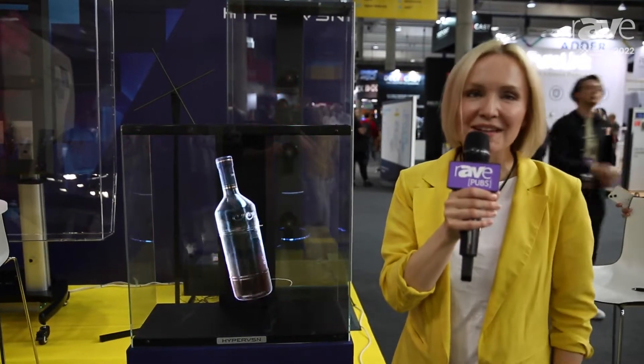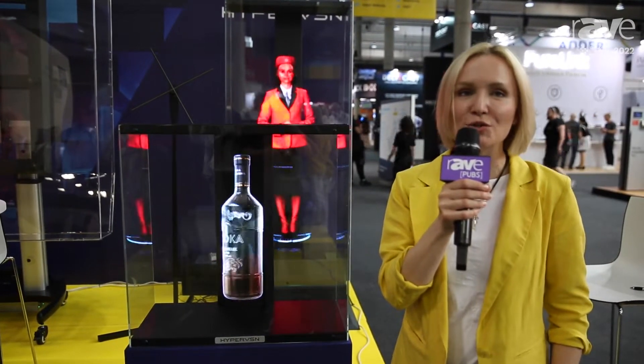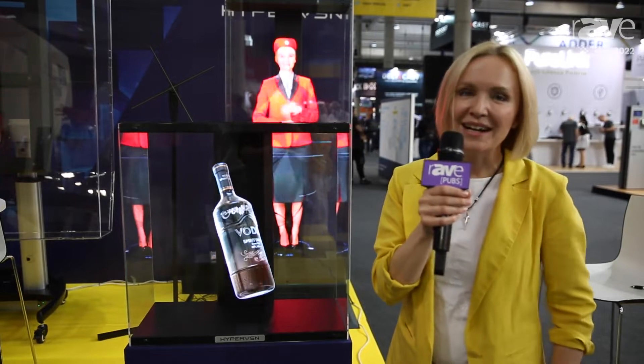Welcome to the HyperVision booth at ISC. Today we're presenting our newest SmartV platform, which we've been developing for the past four years.